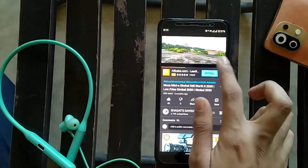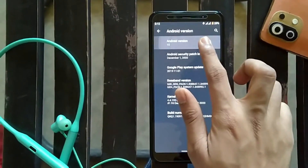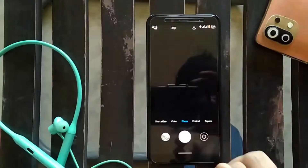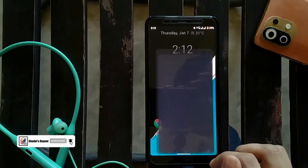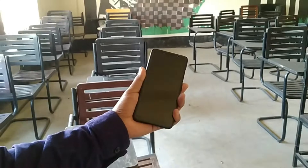The Mi A2 comes with a 5.99-inch IPS LCD display with a resolution of 1080x2160 pixels and 403 PPI density. The phone is currently running Android 10 and is powered by the Snapdragon 660 with 3 or 4GB of RAM. After almost five years, this phone still performs pretty well — calling, texting, watching YouTube and things like that it handles pretty well.